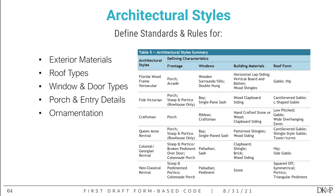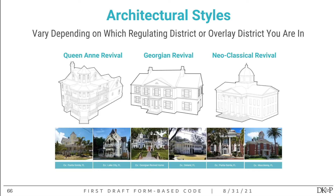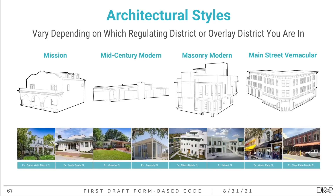The architectural styles go into more specifics about what's appropriate for your building's style — beyond the general requirements for fenestration or transparency, the architectural styles tell you exactly what kind of window is appropriate, whether double hung, single hung, et cetera, for that specific style, as well as the kinds of ornamentation appropriate for the balcony or porch. The permitted styles are: Florida wood frame vernacular, Victorian and craftsman, Queen Anne revival, Georgian revival, neoclassical revival, mission style, mid-century modern, masonry modern, and main street vernacular.